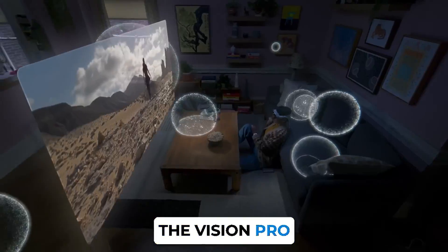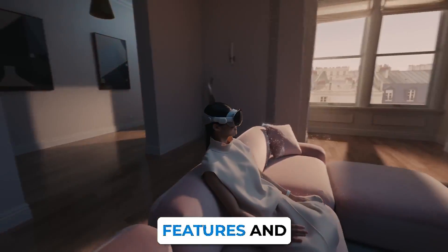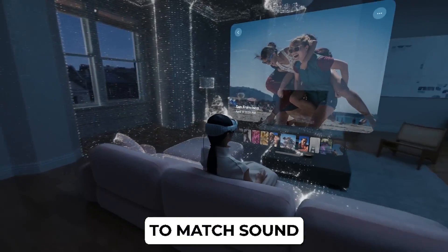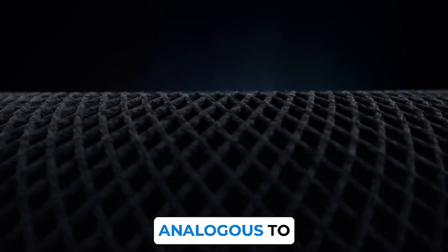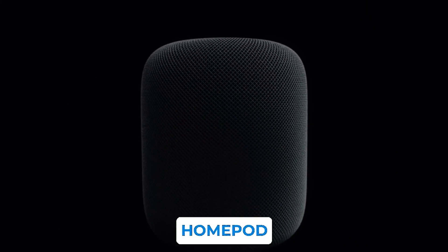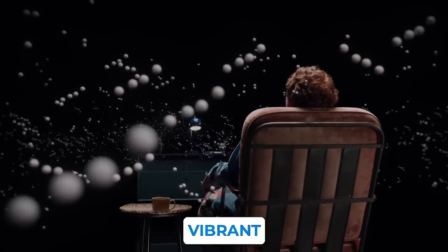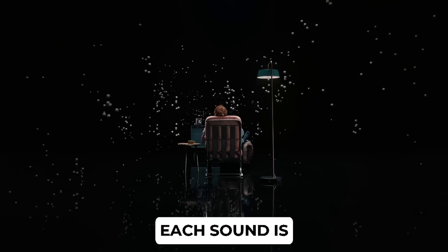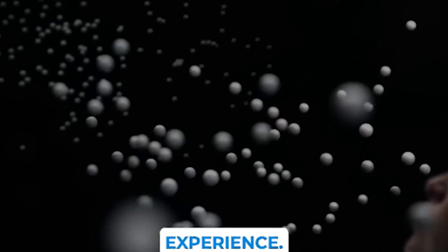Furthermore, the Vision Pro incorporates audio ray tracing — a technique that identifies the features and materials in your surroundings to match sound to your space with extreme precision. This technology is analogous to the one deployed in Apple's HomePod speakers. Whether it's the soft rustle of leaves in a forest or the vibrant soundscape of bustling city streets, each sound is meticulously mapped, creating an intensely immersive audio experience.